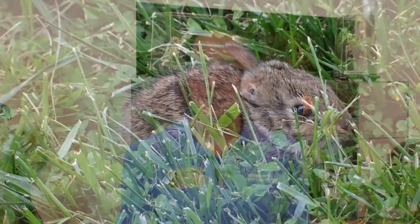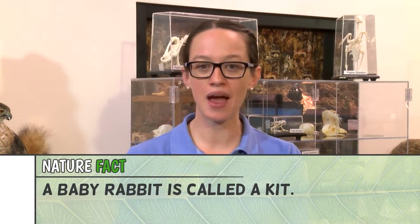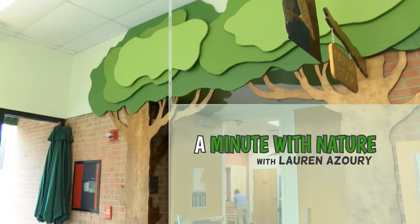Even those baby bunnies that you think might need to be rescued — if the bunnies have their fur and their eyes are open, they're actually old enough and strong enough to be by themselves. So no need to bring those baby bunnies to a nature center to be rescued. They're actually very strong and we should leave nature alone and let it take its course. And that's your Minute with Nature.